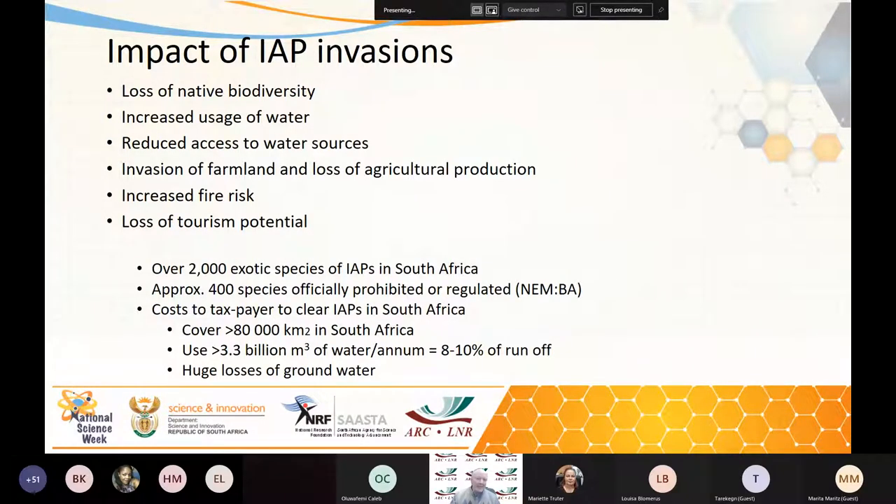They invade our farmland and cause loss of agricultural production. With the increase of biomass in habitats because of invasive alien plants — and a lot of them have high resin contents — we have an increased fire risk, and subsequent erosion after the fires. Then there's a loss of tourism potential. People want to come and see our famous fynbos; they want to come to the parks and see things. They don't want to see weeds.